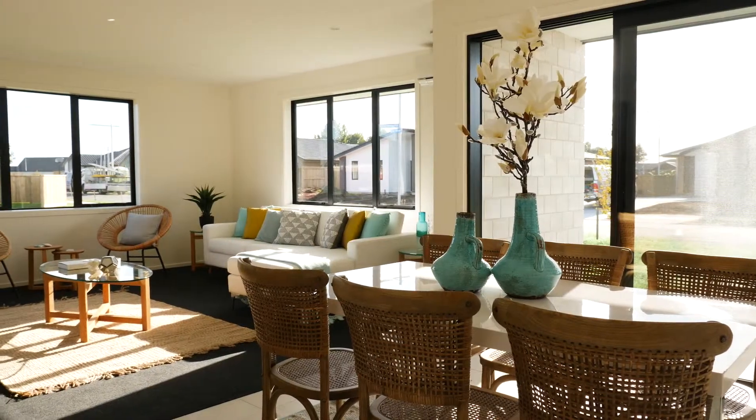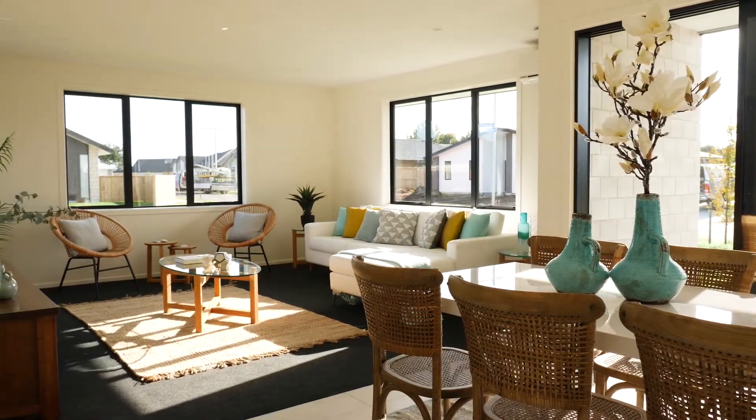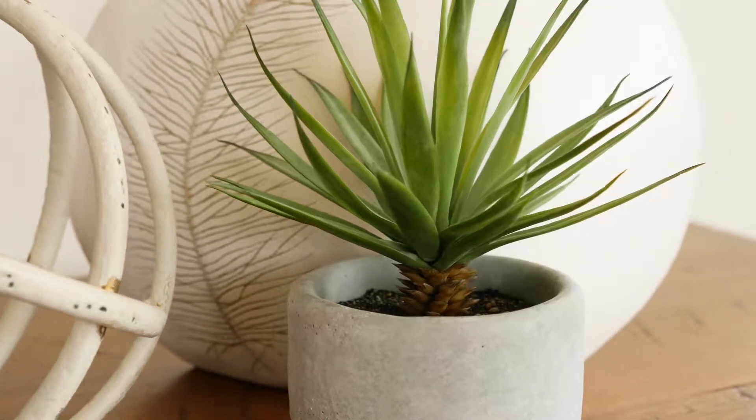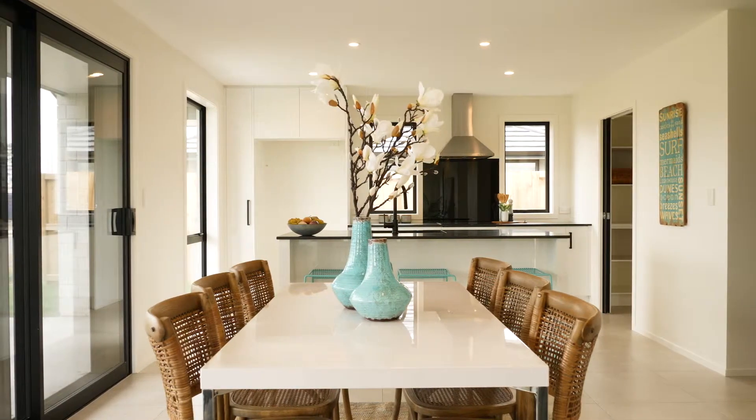A consistent black and white theme has been run throughout the home. Black doors throughout create a uniqueness and character like none other.